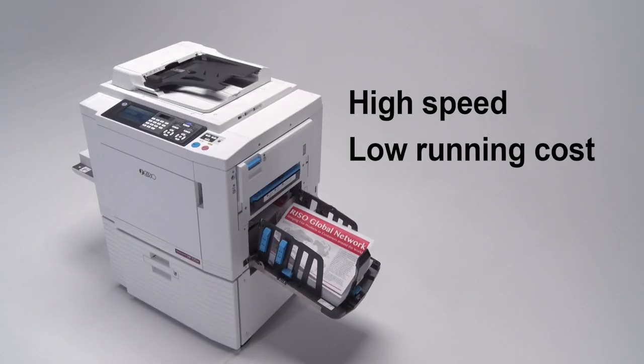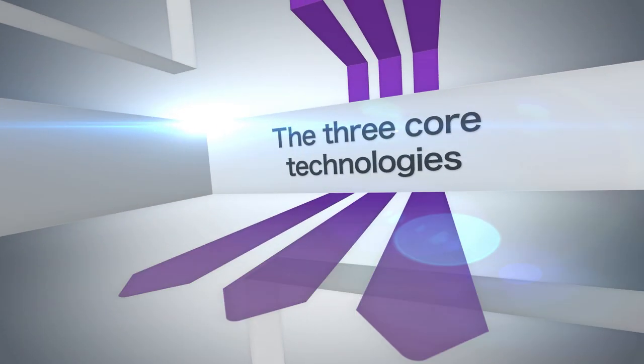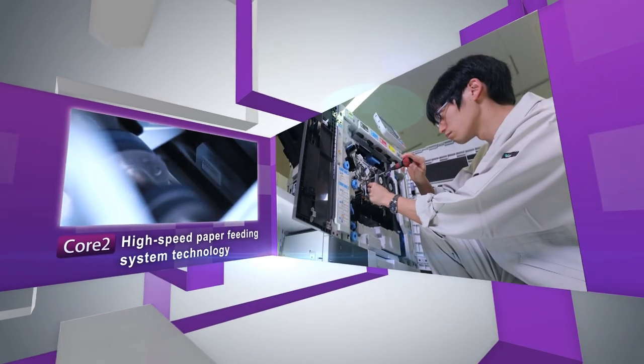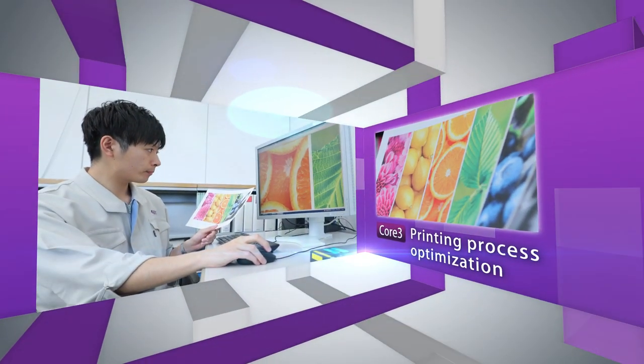Printing takes place when the printing paper is pressed against the drum by the press roller and the image is transferred. The RisoGraph is a groundbreaking digital printing machine that can process the same original at high speed and at a low running cost. This process of development is supported by three core technologies: ink development technology, high-speed paper feeding system technology, and printing process optimization technology.